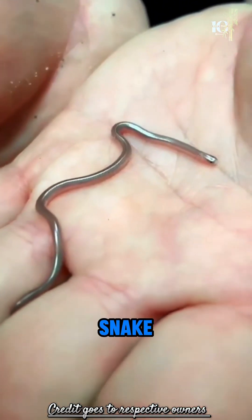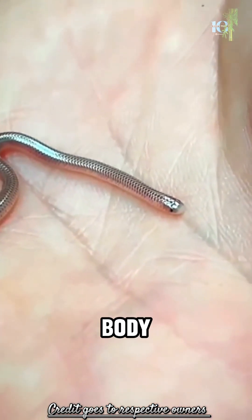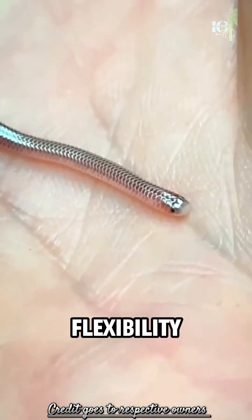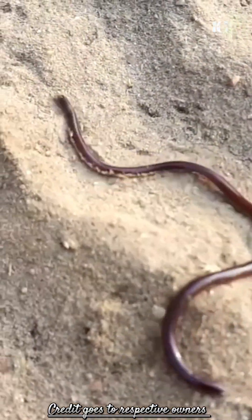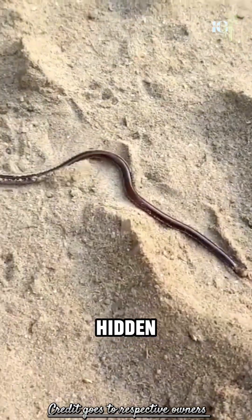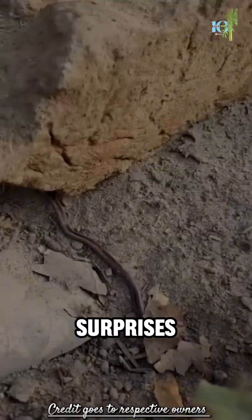The Barbados Threadsnake is a true contortionist. With its slender body and exceptional flexibility, it can navigate through the tiniest crevices and cracks, making it an expert at finding hidden prey and escaping potential predators. And the surprises keep coming.